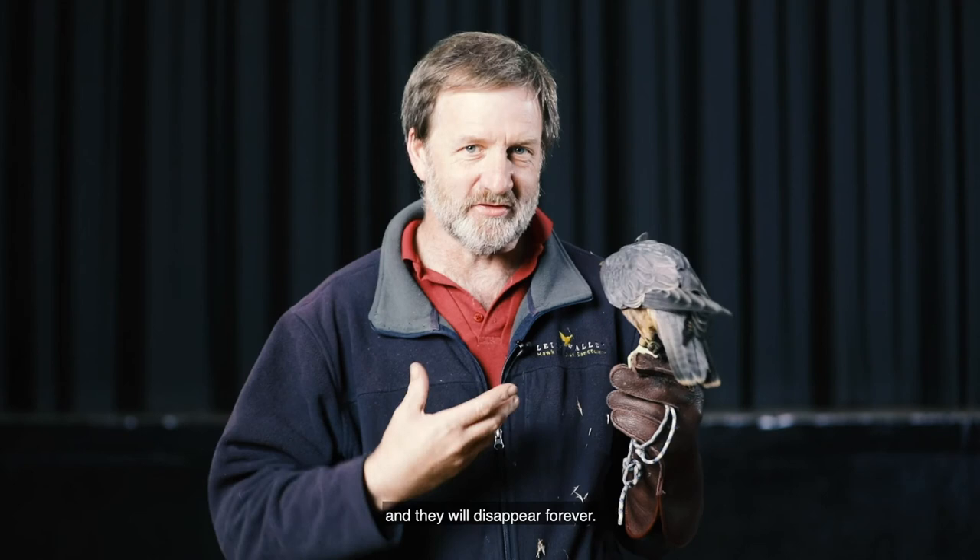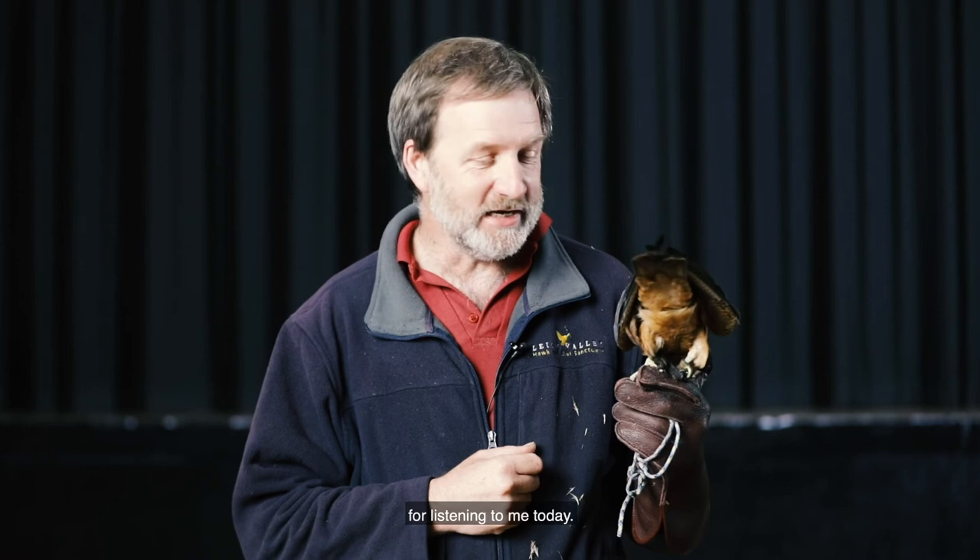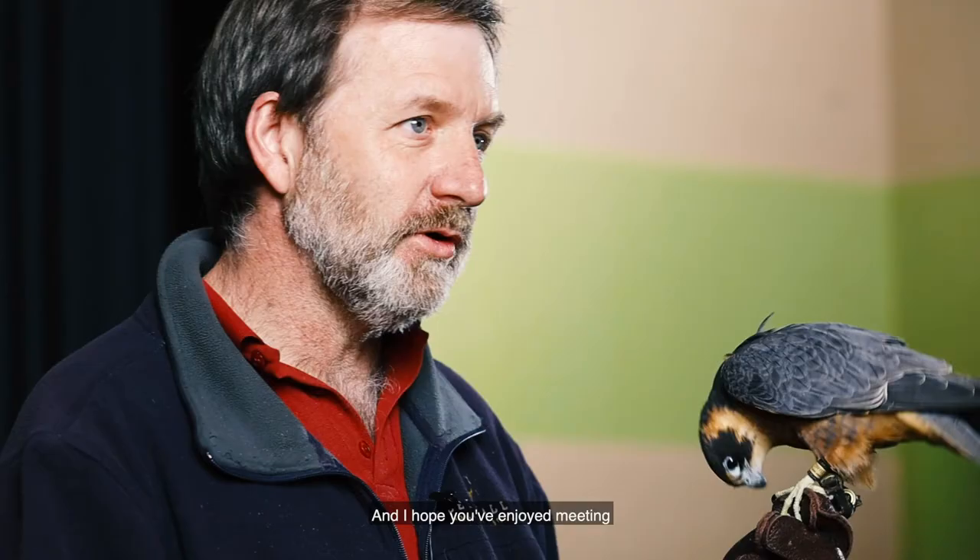Thank you very much for listening to me today and I hope you've enjoyed meeting our three beautiful birds: Pickle the Australian Hobby, Jeddah the Australian Kestrel, and Alkina the Barn Owl. It's been an absolute pleasure to be here as part of the Melton Lifelong Learning Festival. Thank you very much.